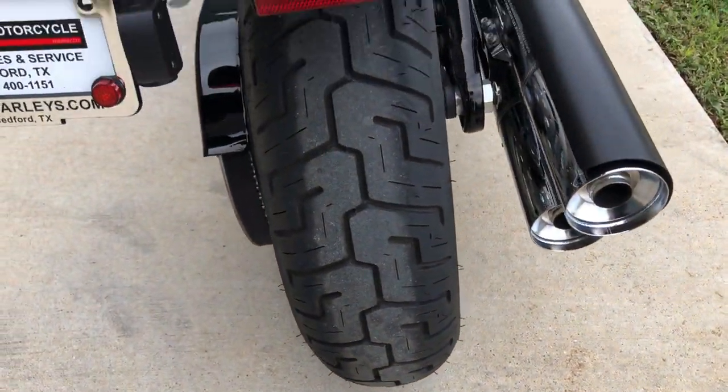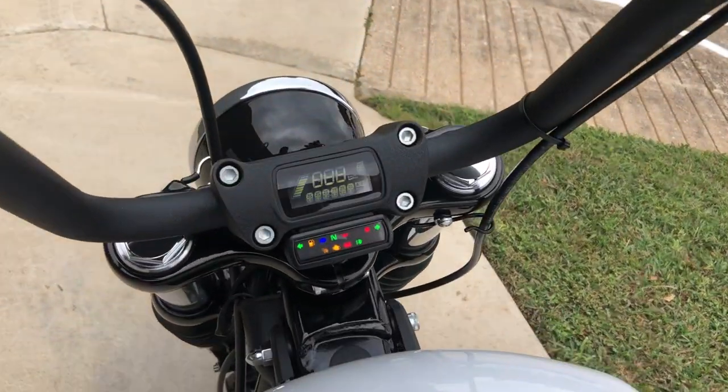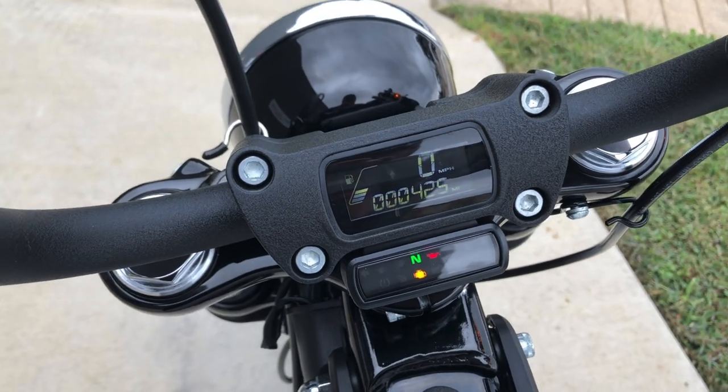There's good tread on the rear tire, and the bike has 425 miles.